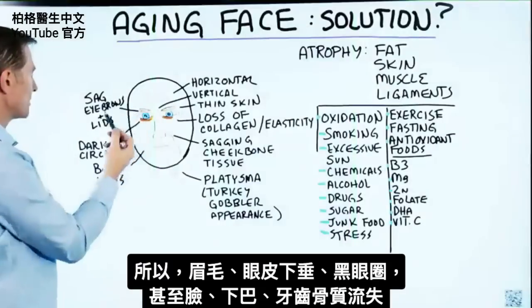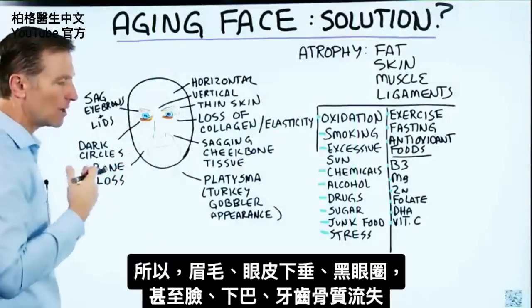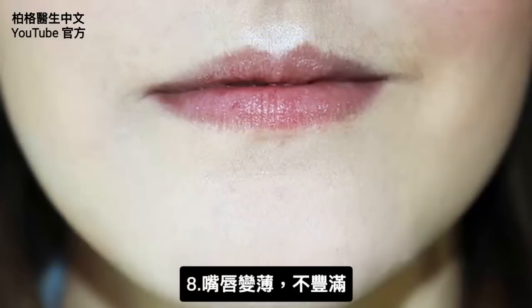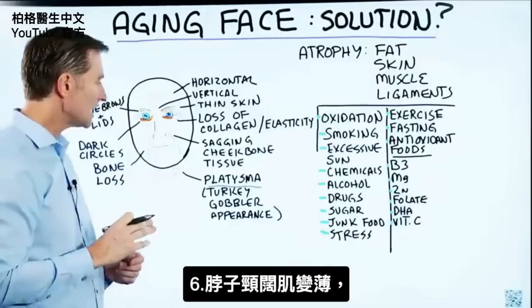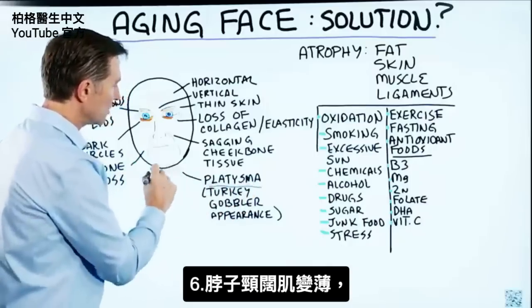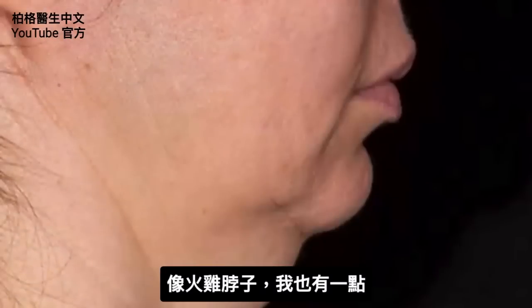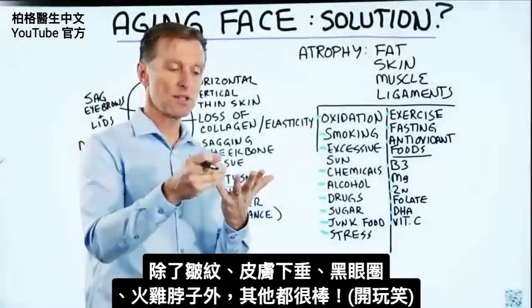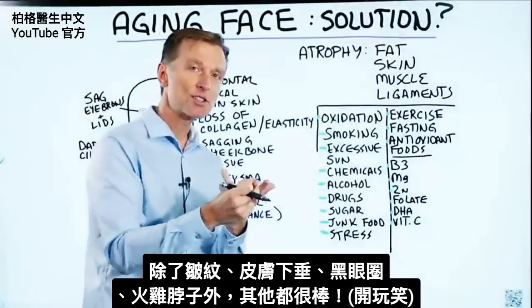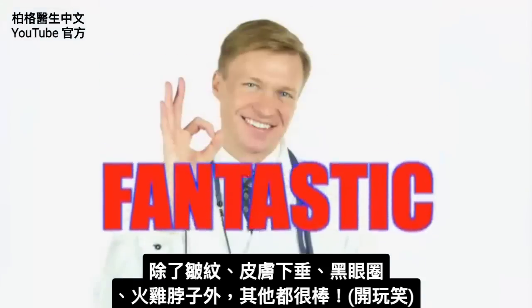You may also notice that the fat layer underneath the cheekbones becomes atrophied, and you start getting sagging tissue, so you lose your cheekbones. You have sagging eyebrows and lids, dark circles, even bone loss around the face, around the jaw and the teeth. You could also lose the fullness around the lips. And there's a thin sheath muscle called the platysma underneath your neck that becomes atrophied, and you get that turkey gobbler appearance. But other than the wrinkles, the sagging skin, the dark circles, and that turkey gobbler appearance, you're doing fantastic.